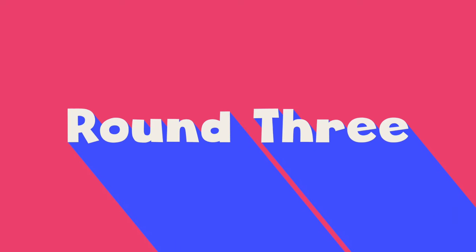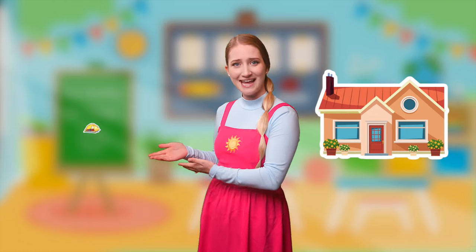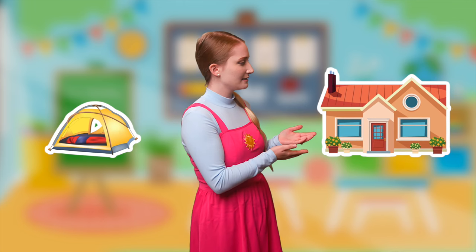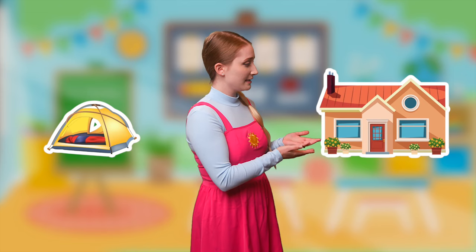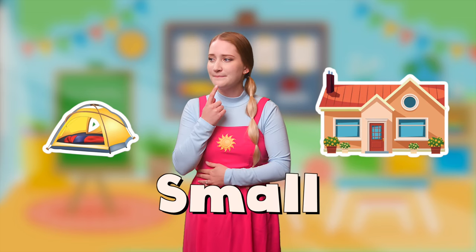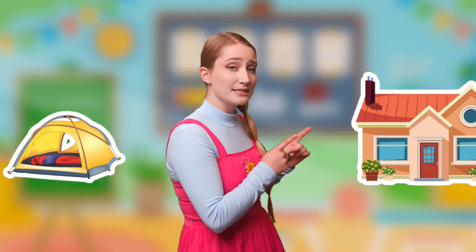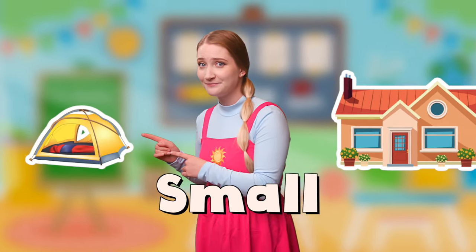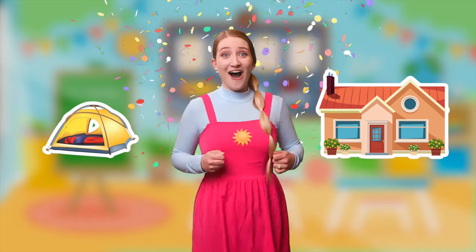Round three! We have a house and we have a tent. I think that the house is big because we live in a house and we don't live in a tent. Normally when we have a tent, we're going camping, and that means we're outside and it's small. So do you think that the house is big? You do? And do you think that the tent is small? Me too! Let's see if we're right! We're right again! Oh my goodness, this is so much fun!